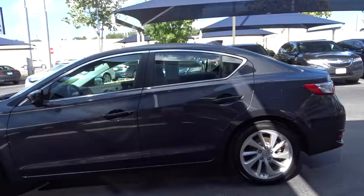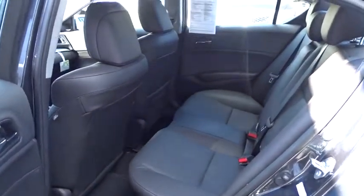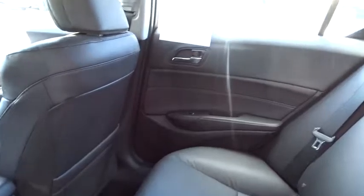Traction control, stability control, navigation system, steering wheel audio control, keyless entry, backup camera, power passenger seat, anti-lock braking system, Bluetooth, leather-wrapped steering wheel, moonroof, power steering, adjustable steering wheel.